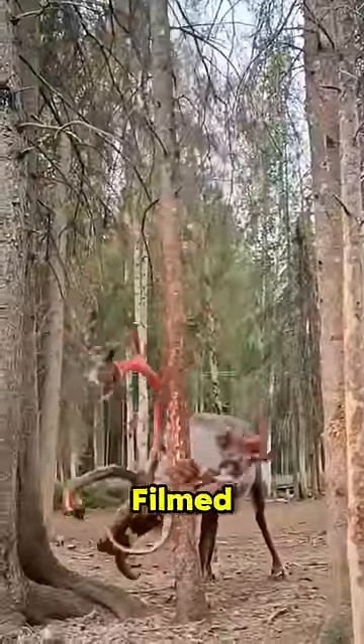This video went viral when this deer was filmed doing this strange thing to the tree. But why does the deer behave like that?